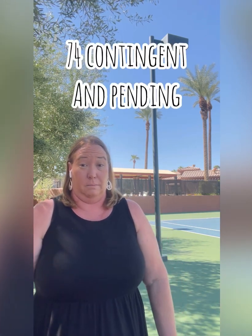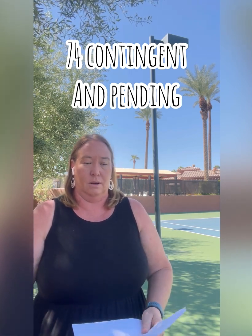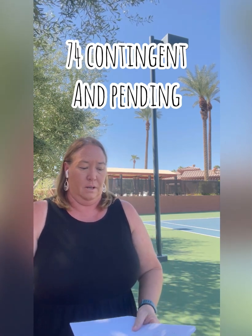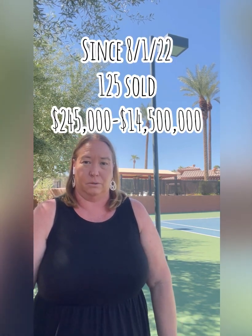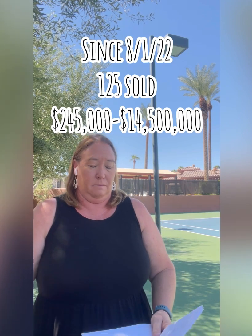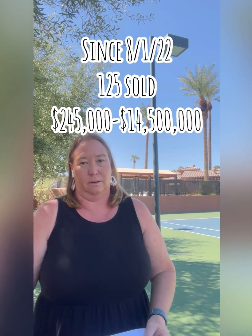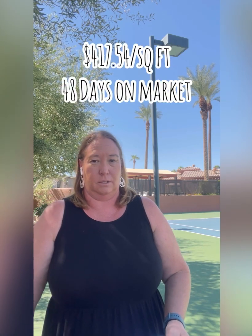Right now there are 74 contingent and pending — meaning they're in the process of contingency time periods or heading to close. And since August 1st, we've had 125 sold properties, anywhere from $245,000 to $14.5 million. The average sales price is $417.54 a square foot and 48 days on market. We're still running about three months of inventory, getting a little closer to a balanced buyer-seller market.